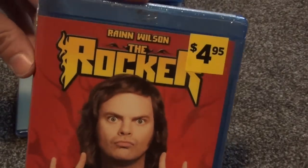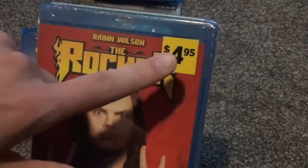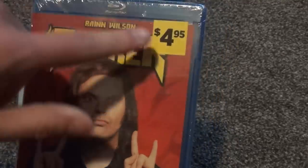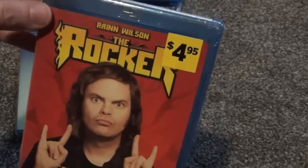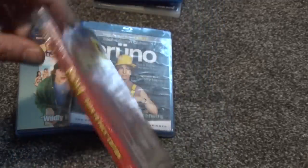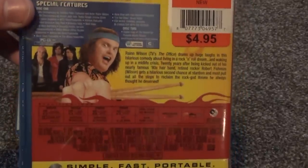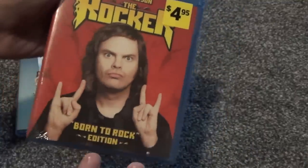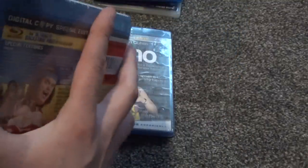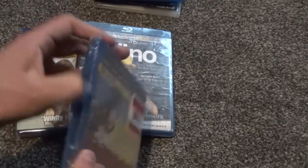Now we're on to the fourth one, which is The Rocker. It just looks kind of interesting and I got it for really cheap at Dollar General — I think maybe even a dollar something, definitely less than the $4.95 price tag. I decided to blind buy it. It seems like it could be interesting — I don't know if it's on the level of School of Rock or something completely different, but it looked interesting enough, so hopefully it's kind of funny.